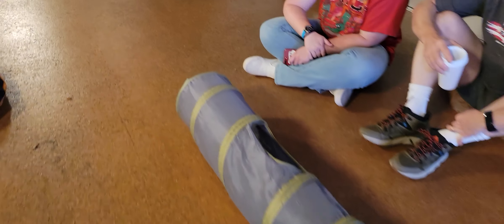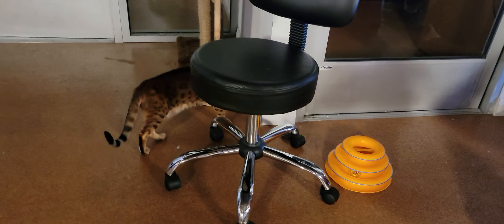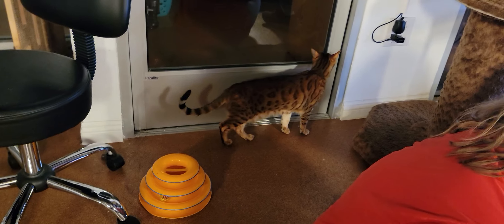Over here we have Leo hanging out. Leo is our other resident cat. He is an 11-year-old Bengal cat with a more traditional coloration than Jaycee has.